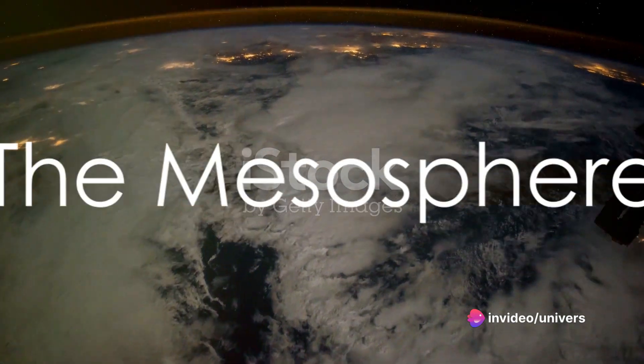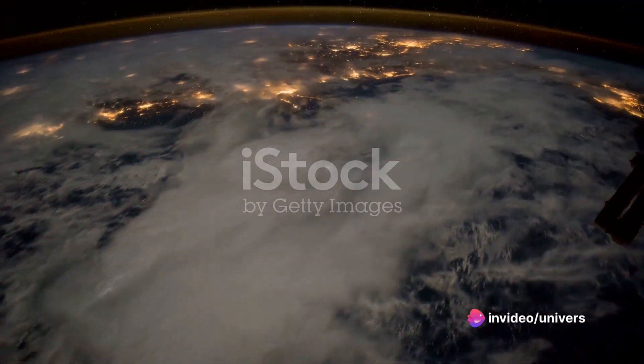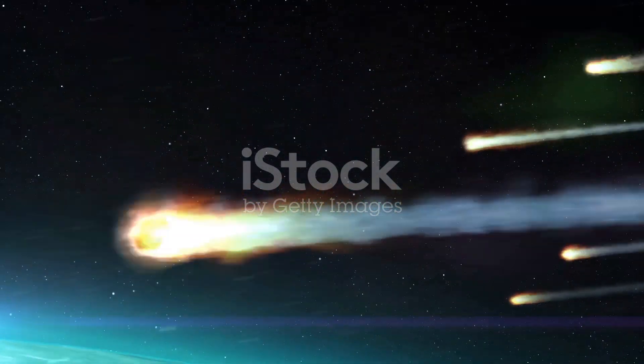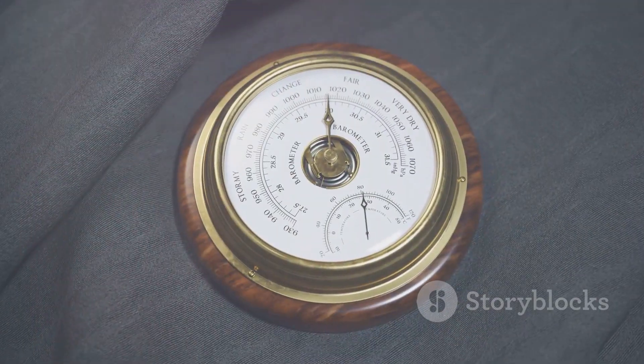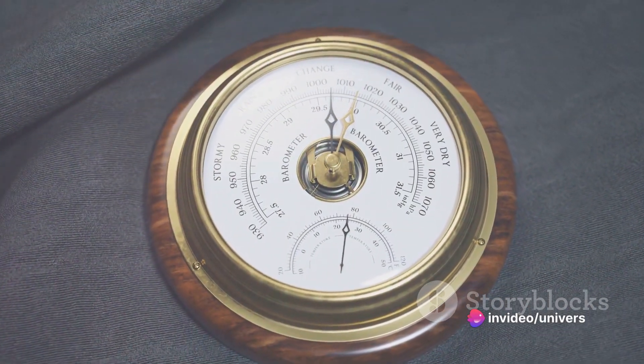Next up, we reach the mesosphere, which extends around 53 miles above the Earth. This is the layer where most meteors burn up when entering the Earth's atmosphere. The air pressure here is so low that even if the temperature reads as very hot, you wouldn't feel it.